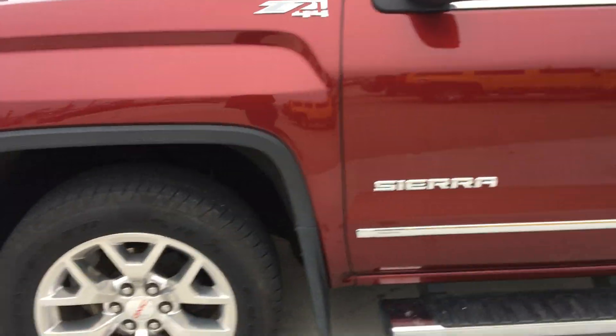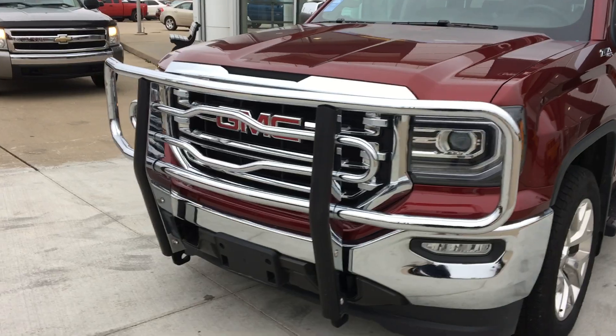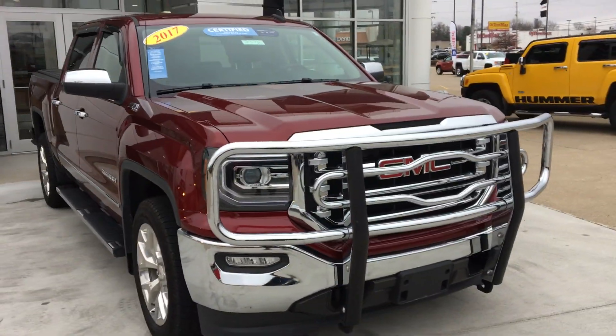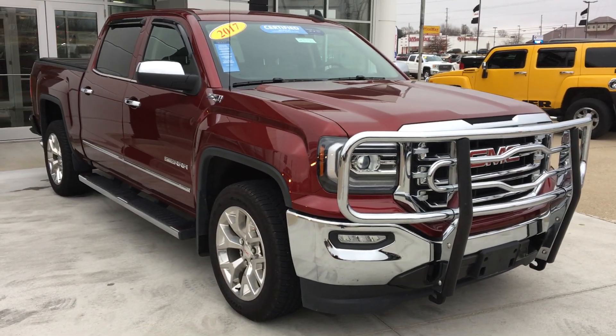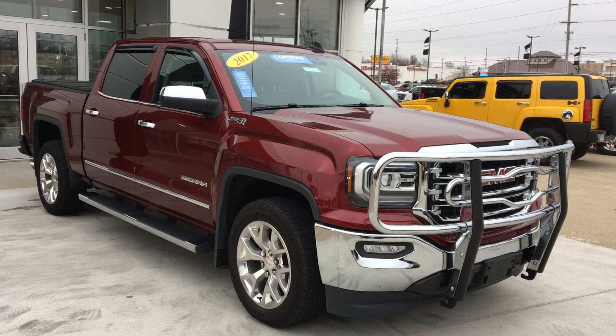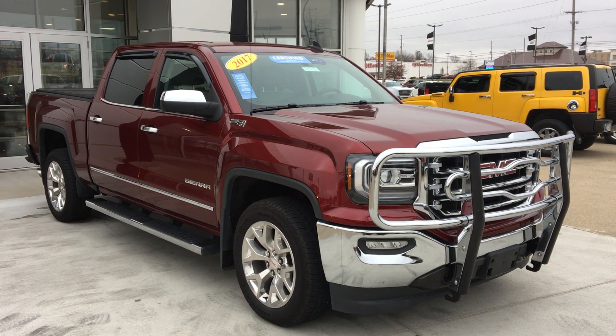On the exterior of the vehicle, you can see more of the chrome trim — all these beautiful chrome bars in front. That's just been a quick look at our 2017 GMC Sierra 1500. If you have any questions or would like to schedule a test drive, please contact one of our product specialists at 812-882-5574, and thanks for watching.